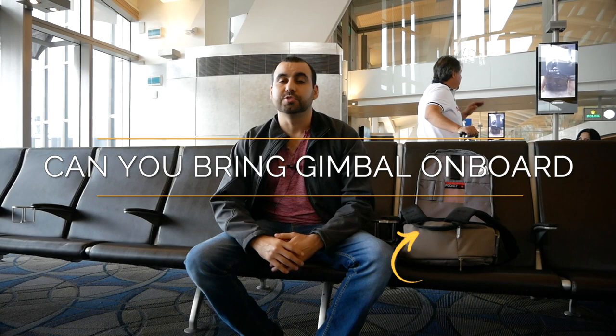Hey, what's going on guys? My name is George Aguilar and you're probably wondering if you can take your DSLR gimbal — the electronic one — to the airport. So many of you are doubting it, but here I've got proof that you can take it to the airport. I'm in Los Angeles airport and I'm already at the boarding stage.